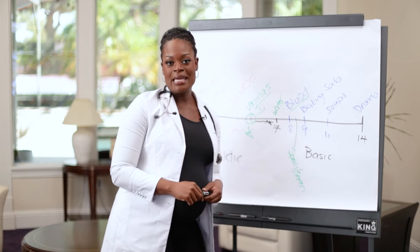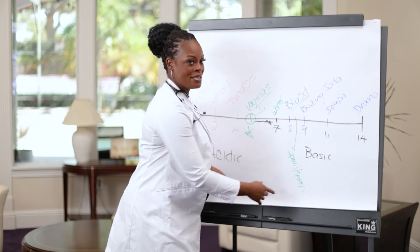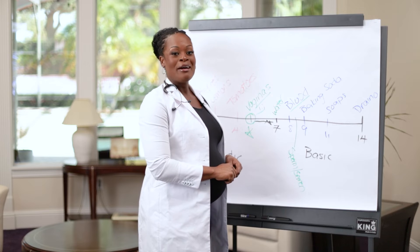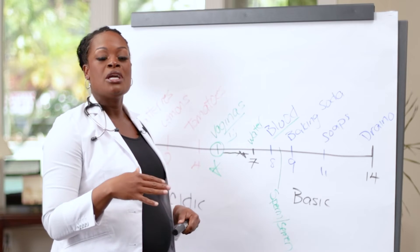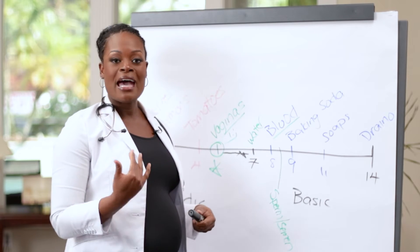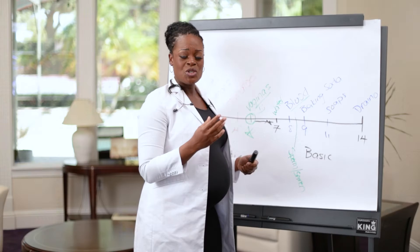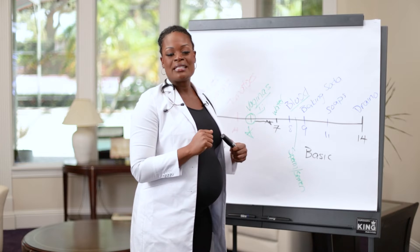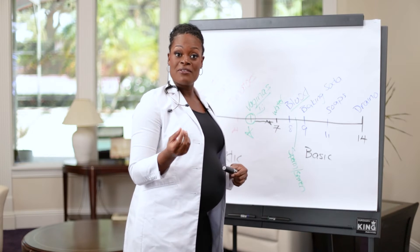Does that mean get rid of your husband or boyfriend because they carry semen on the other side of the pH scale? No, it doesn't. But it does mean we should identify our risk factors for infections and what triggers them. It takes investigation — sitting down, writing down your activities, knowing exactly when infections occur so you can try to address them.